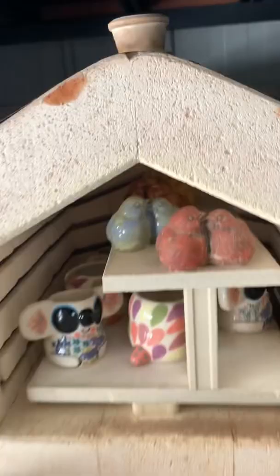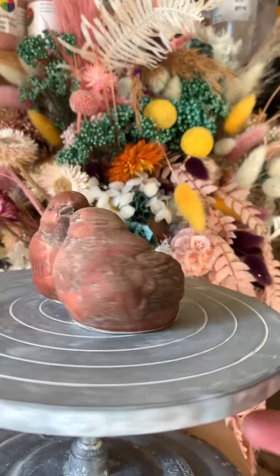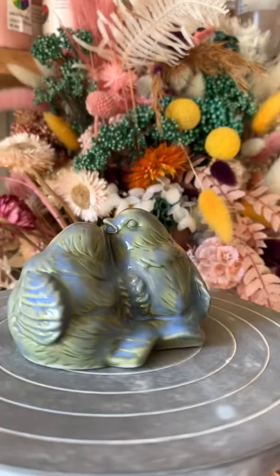I added the glaze and popped them in the kiln, and here is a before and after to compare each one and their transformation in the kiln. I love glazes because they are literally magic science recipes that come out and show their true beauty once they've been through the high temperatures of the kiln.